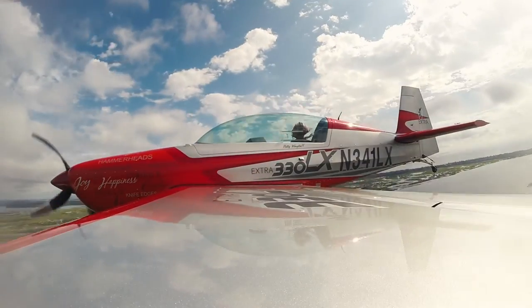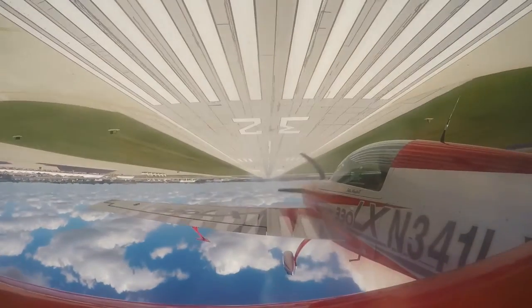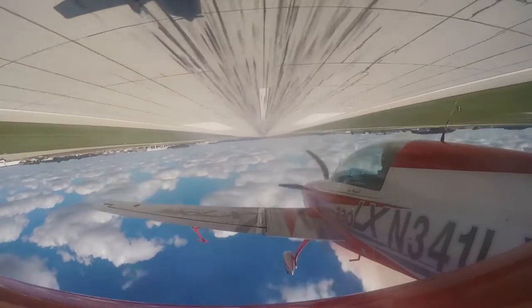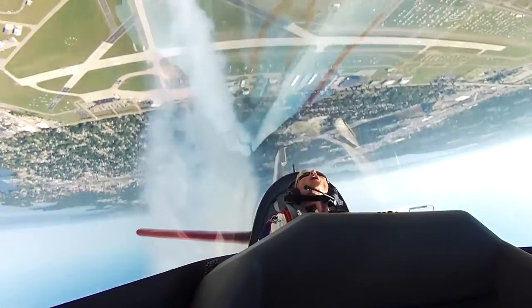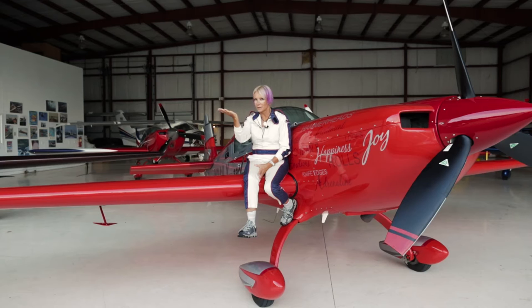One of the things I do is called an inverted ribbon cut. It's where I cut a ribbon that's stretched out between two poles and it's held 20 feet above the ground by people, and I come down and I cut it with my propeller. So the inverted ribbon cut really requires perfect vision, precise awareness and the ability to cut the ribbon every single time with the prop. So having perfect vision for that is a must.